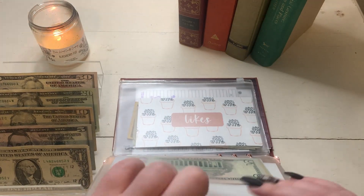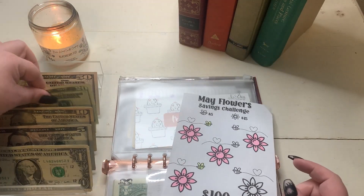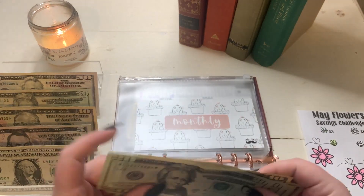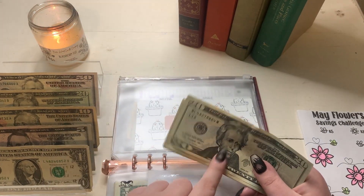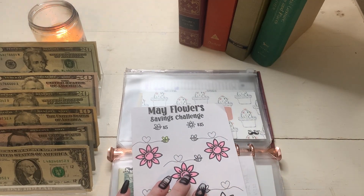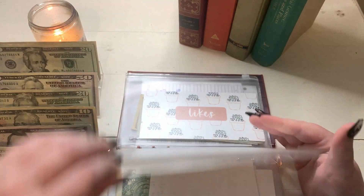Next up is our monthly challenge. I am doing Davina Seas May Flowers Savings Challenge and our total we're saving for is $100. I just need $30 more dollars to go into this and we will have met our goal for the month. So we should have $100 in here now, and I'm going to set this money to the side because it's going to be stuffed into my vacation binder. We have completed this challenge — we are all done with the May Flowers Challenge.